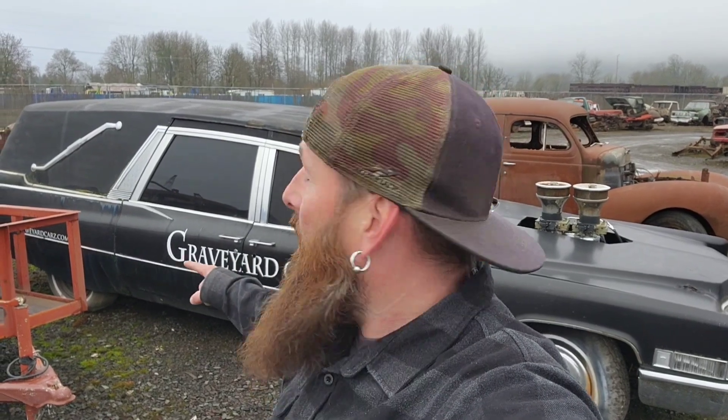Welcome to another episode of Country Boy Gas Garage. I'm Jason, and in this episode we're going to take a closer look at this — the Graveyard Cars Hurst, Frankenhurst.